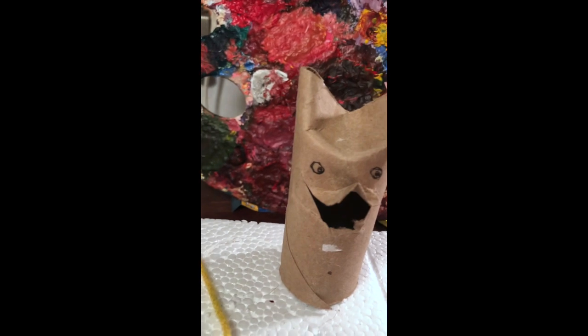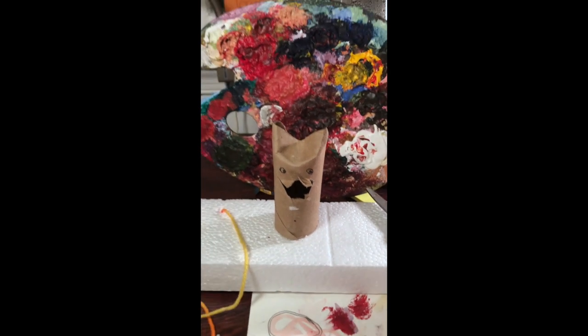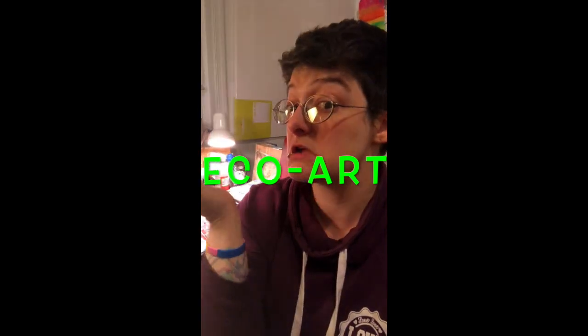Hey guys, are you excited to see what we're going to be making? This little dude is my creation. And we are going to have so much fun learning about eco-art. What's eco-art? Don't know. You'll have to watch to find out.